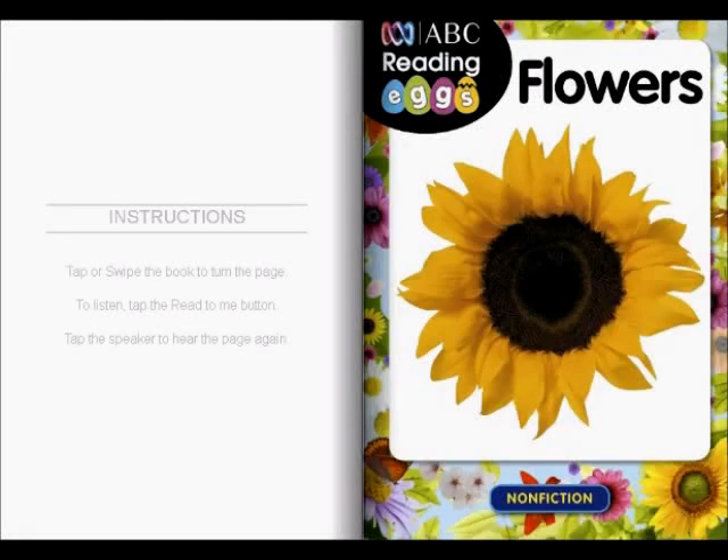Hi, it's me again. Today we're going to read flowers. So we're going to learn about flowers. Let's go on the first page.